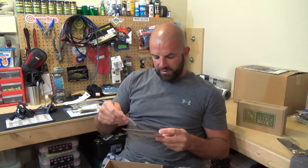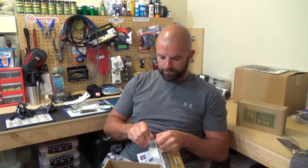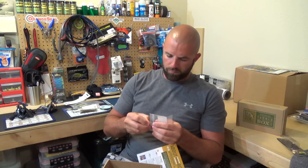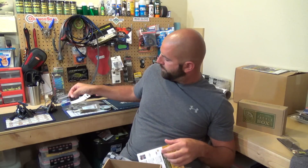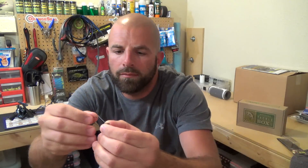Then we have a VMC Wacky Weedless Jig Head. This is a two-pack that goes for $3.00; a full pack is a four-pack which goes for $5.99. It's got a green pumpkin head on it.